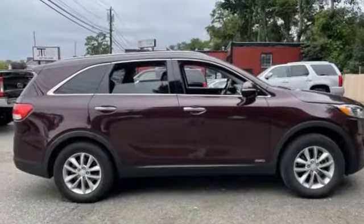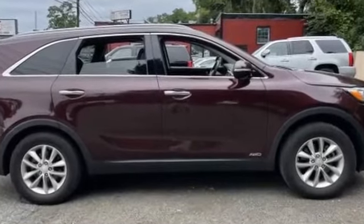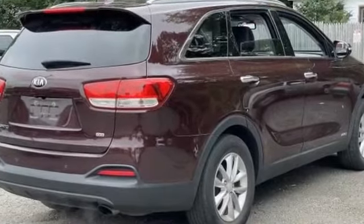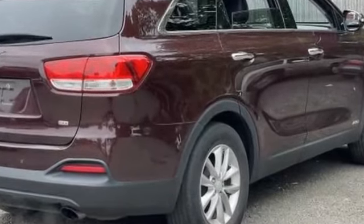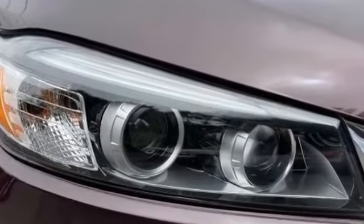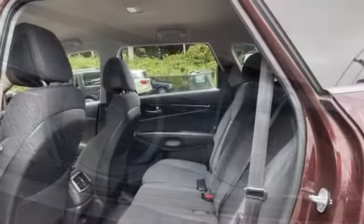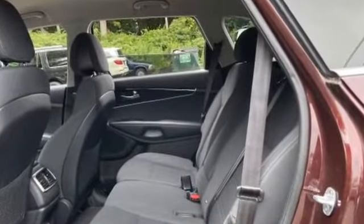Heated side view mirrors, wood grain trim, tinted windows, pass-through rear seat, Bluetooth, brake assist, rear spoiler, keyless entry, front bucket seats, steering wheel audio controls, engine immobilizer, automatic headlights, auxiliary input, aluminum wheels, and stability control.